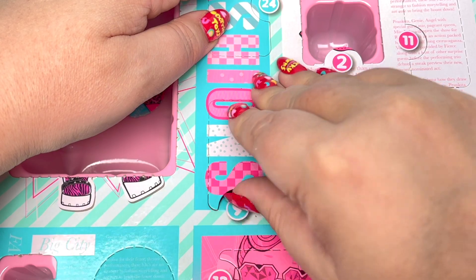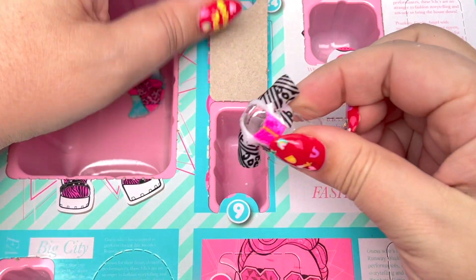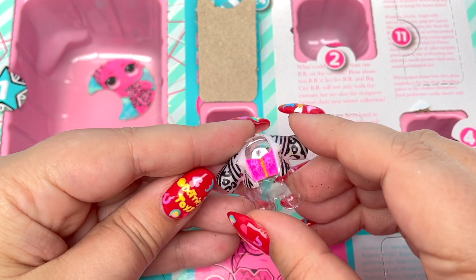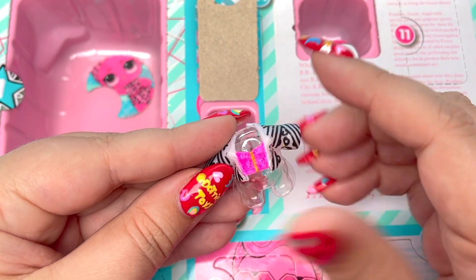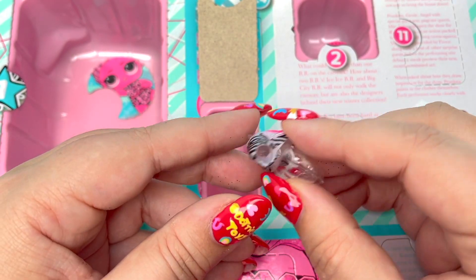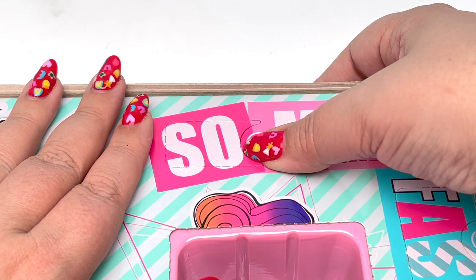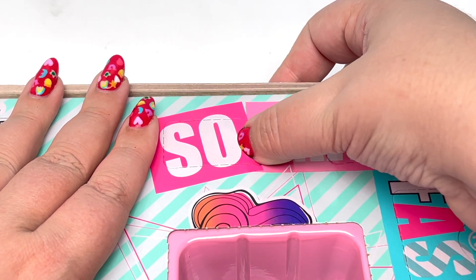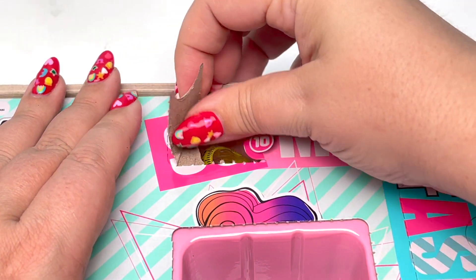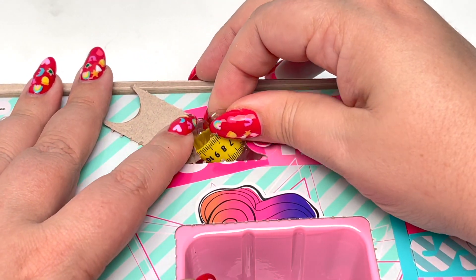Number nine is going to give us — wow, look at this top! I am loving all of the glitter in all of these little clothes. Number ten is at the very, very tippy top of our advent calendar. Let's go ahead and take this out.